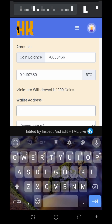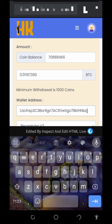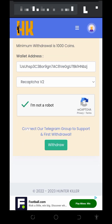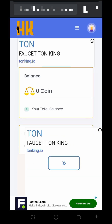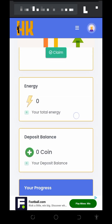Enter your bitcoin wallet address — from your FaucetPay or any other wallet of your choice. I'm going to enter my FaucetPay bitcoin wallet address. After that, verify you're not a robot, then tap the withdrawal button to place the withdrawal. Successfully, our payment has been submitted. Now let's go to FaucetPay and see if we got our payment.